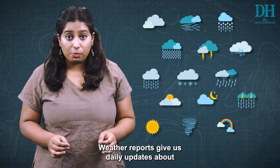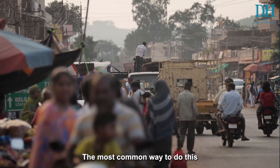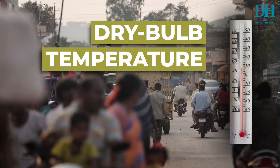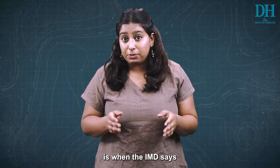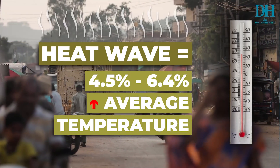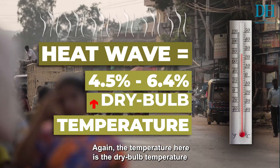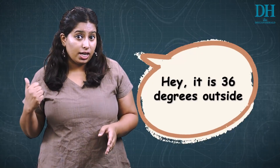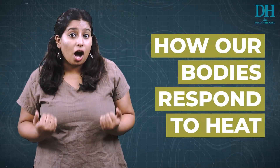Weather reports give us daily updates about maximum and minimum temperatures recorded in any location. The most common way to do this is to take a thermometer — the reading it gives you is the dry bulb temperature, or your regular temperature. A heat wave, for instance, is when the IMD says the recorded temperature is 4.5% to 6.4% higher than the average recorded temperature. When someone says it's 36 degrees outside, they are referring to dry bulb temperature.